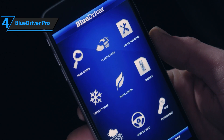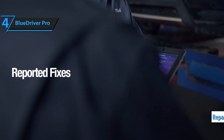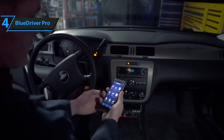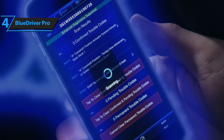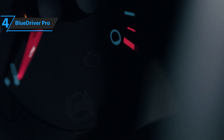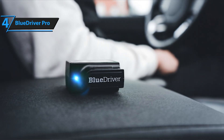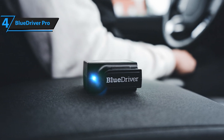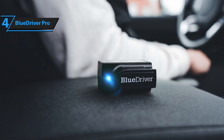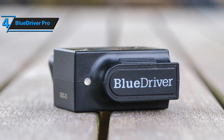The BlueDriver goes beyond just scanning and clearing error codes. It delivers verified repair reports tailored specifically to your car model and issue, which means you can save time and money by understanding exactly what needs fixing. This feature is especially helpful for avoiding unnecessary trips to the mechanic or costly misdiagnosis. One of the best aspects of the BlueDriver is its ability to receive ongoing updates with new fixes and expanded compatibility, ensuring your device stays relevant for years to come.